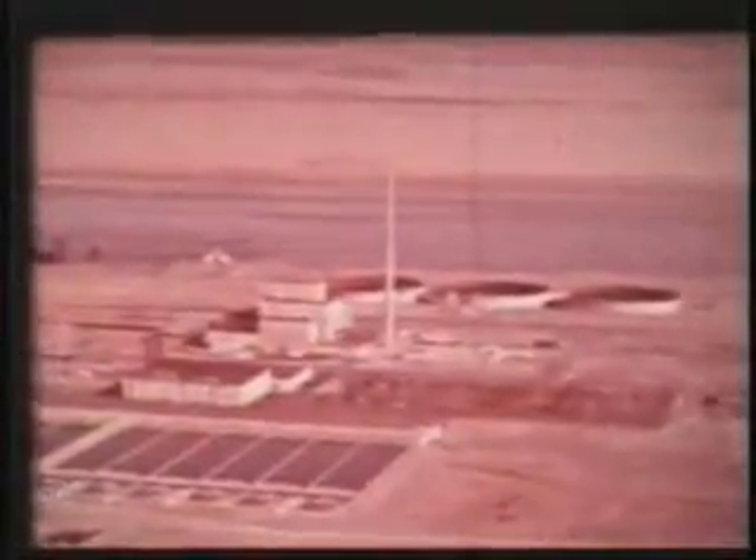Some of the toughest radiological and chemical cleanup challenges in the world are at the Hanford site in Washington State. Hanford is the largest of the three original defense production sites founded in World War II as part of the Manhattan Project. Over its 40 years of operations, Hanford produced approximately 64 metric tons of plutonium, nearly two-thirds of all the plutonium produced for government purposes in the United States.